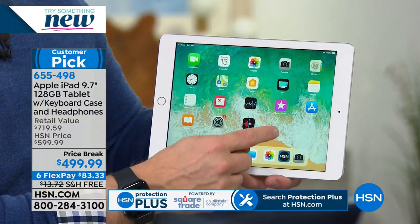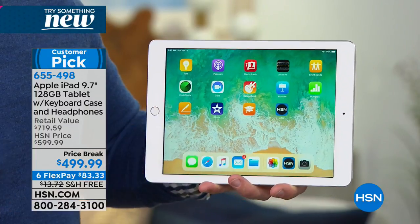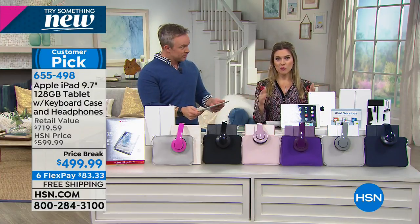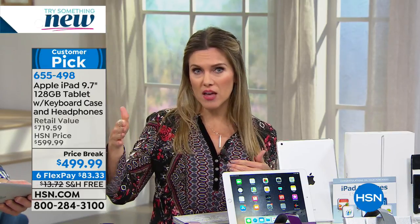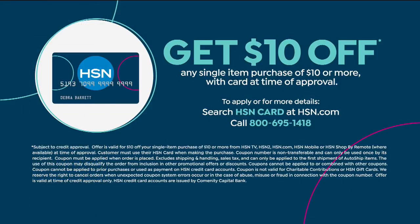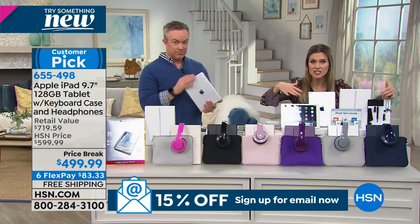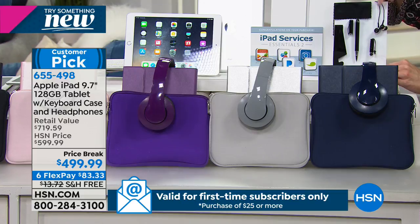That's nearly $220 over our price this morning. We have FlexPay at HSN — Apple has never allowed me to walk into a store and put one sixth of any purchase down and walk out with a brand new Apple iPad. You can utilize FlexPay on any personal charge card. If you have an HSN credit card, we're offering 12-month VIP financing — about $40 and change per month. If you don't already have the card and want to apply, we'll also give you $10 off your purchase today.